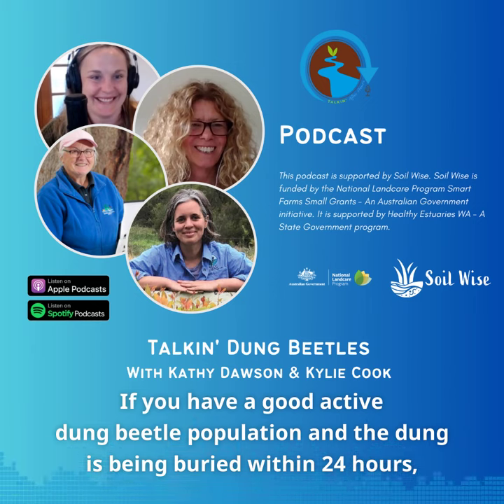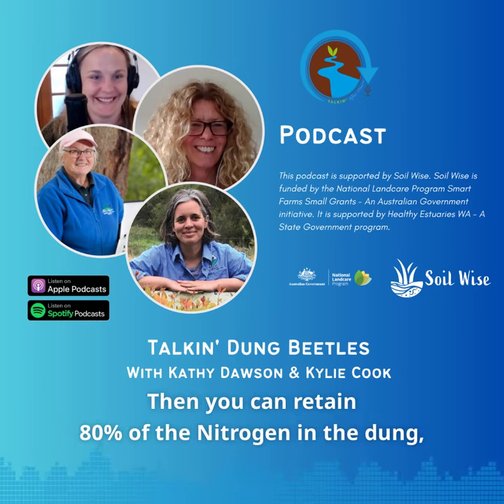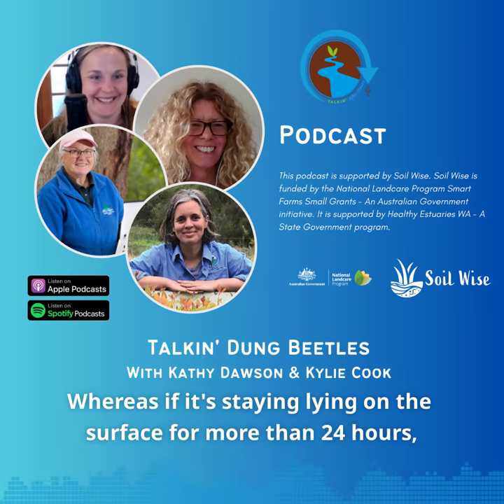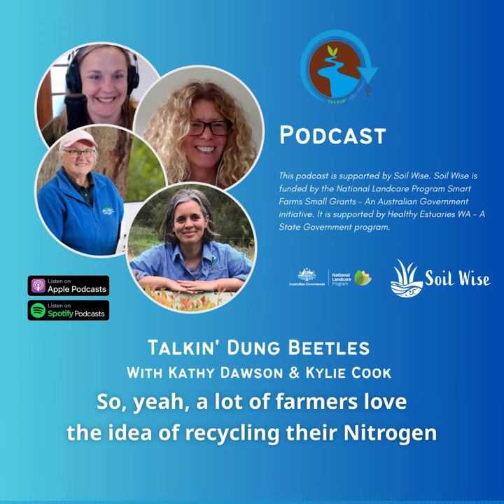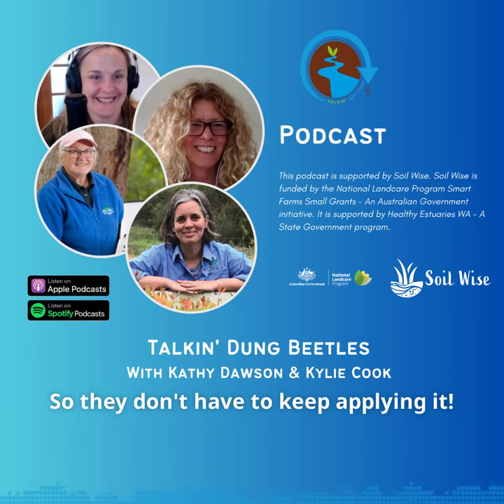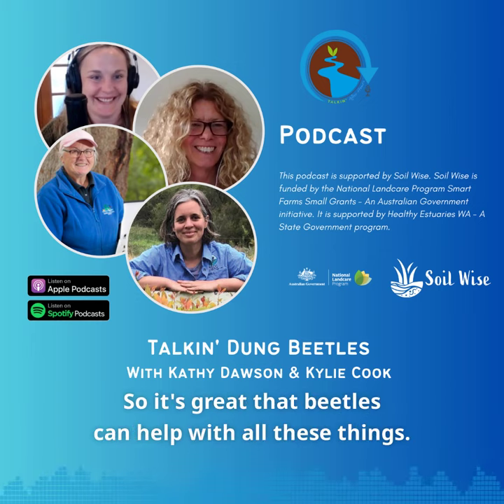If you have a good active dung beetle population and the dung's been buried within 24 hours, then you can retain 80% of the nitrogen in the dung, whereas if it's staying lying on the surface for more than 24 hours, then you're losing 80% of your nitrogen to the atmosphere. A lot of farmers love the idea of recycling their nitrogen so they don't have to keep applying it. It's great that beetles can help with all these things.